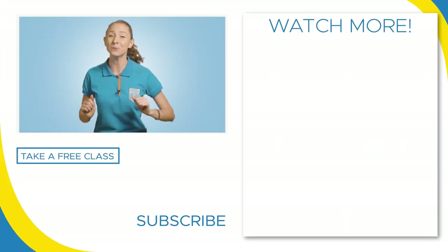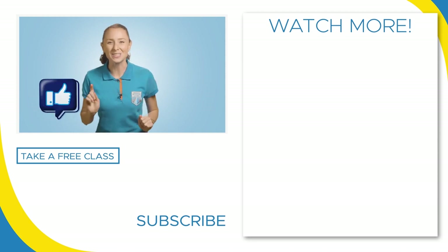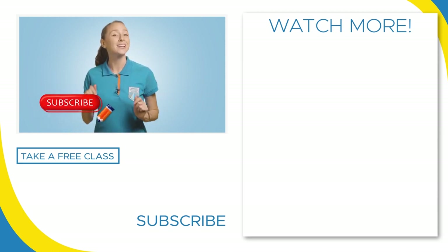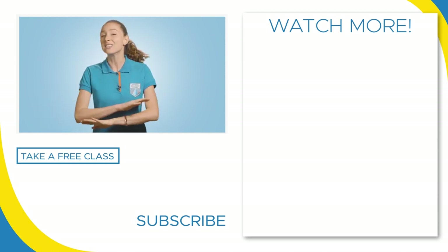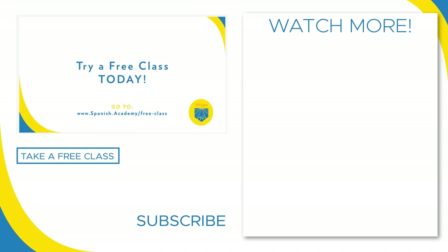Thanks for tuning in. Time for me to enjoy my café de Guatemala. Salud! I hope you enjoyed this video. Don't forget to leave a like, subscribe to our channel, and click that notification bell to never miss the best Spanish content on the web.